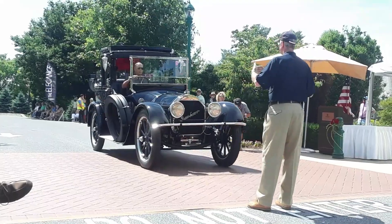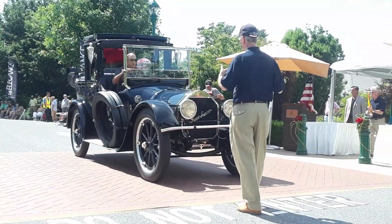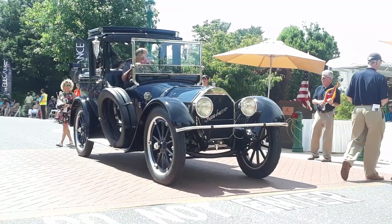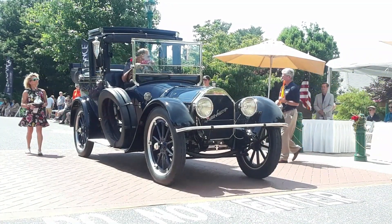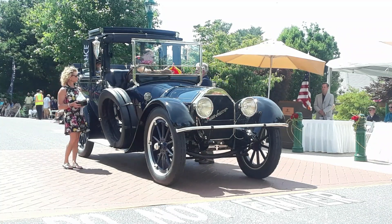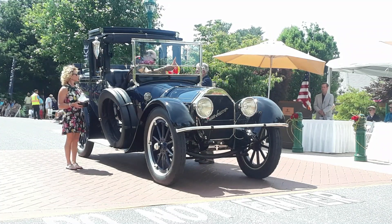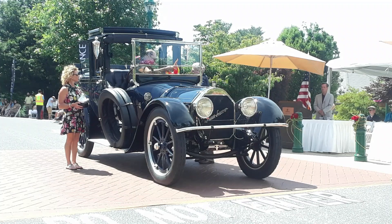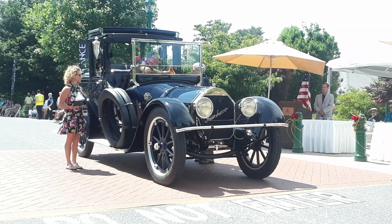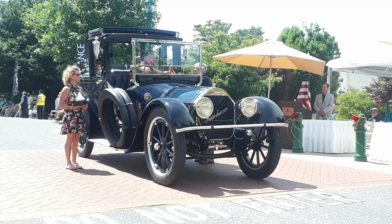You heard me call it a brass car. Brass cars are technically through January of 1916 — they're recognized by the Horseless Carriage Department of America. This car is built prior to that. You'll notice the trim is nickel plated. Nickel plating was replacing brass trim, so even though you might see nickel plated, there are likely brass parts underneath that have been nickel plated.